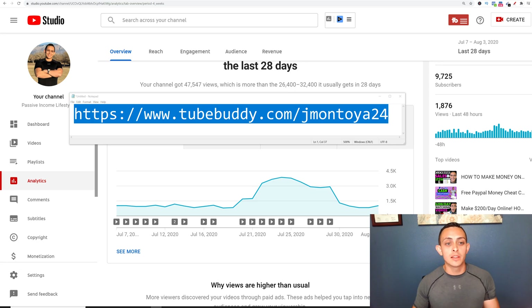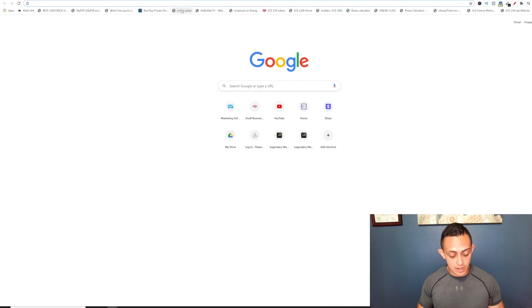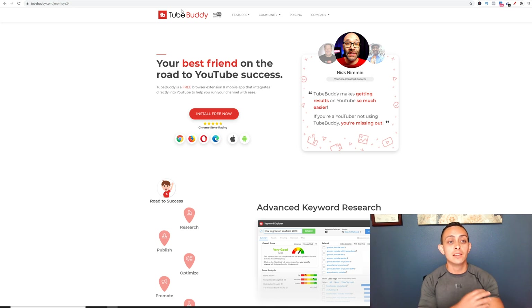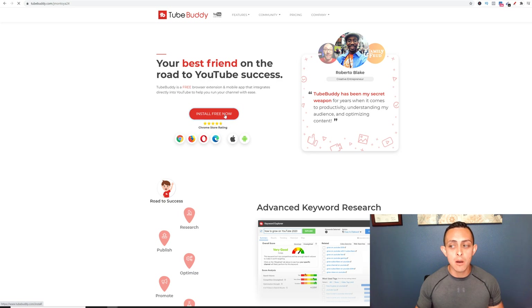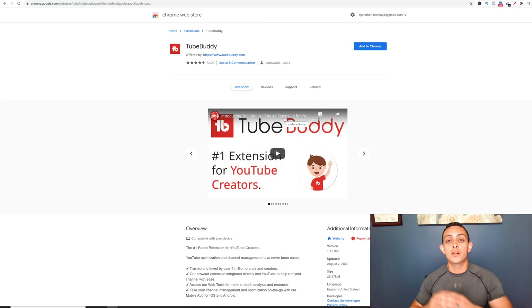First, you need to go to this link here: TubeBuddy.com/jamontoya24. It is an affiliate link, but you will get a free trial and I'll show you exactly how you can do that. So you're going to go ahead and type that into your browser. It's going to take you to this page here. Now I deleted TubeBuddy from my account so I can show you how to install it. Just go to 'Install Free Now' and then it's going to install this Chrome extension on your account.